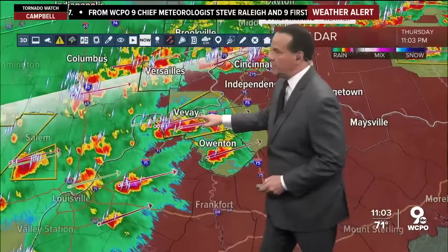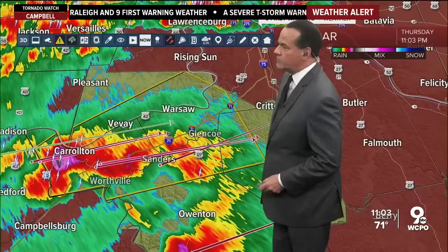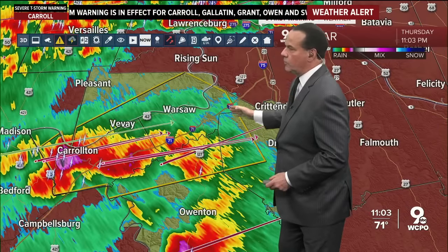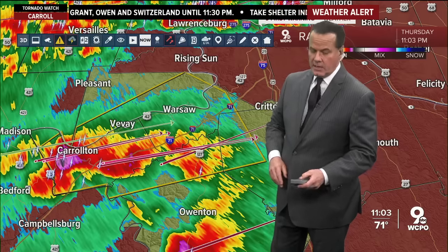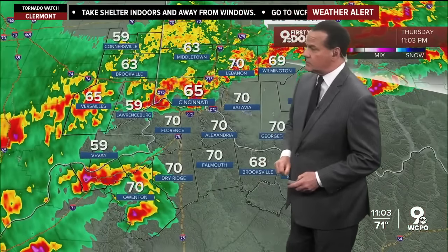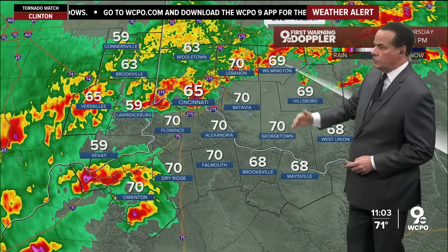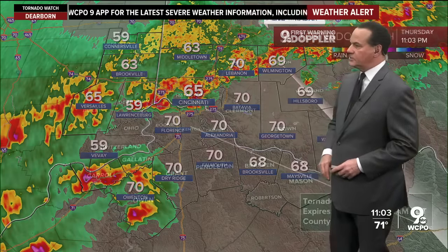You'll also notice down here by VV, there is a severe thunderstorm warning. The storm is out by Carrollton, going to move to the northeast at about 40 or 45 miles an hour. We're talking about a pretty intense storm with winds gusting to 60 miles an hour. Here are some current temperatures — some rain-cooled temperatures — running from 59 to about 70 degrees.